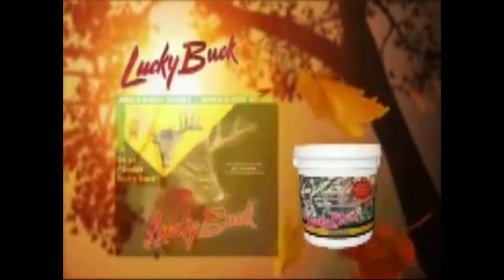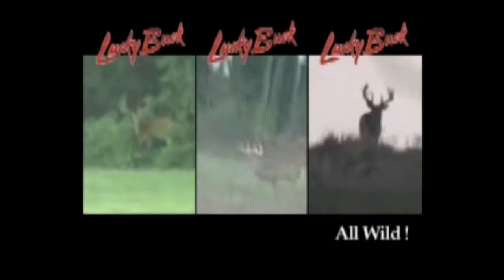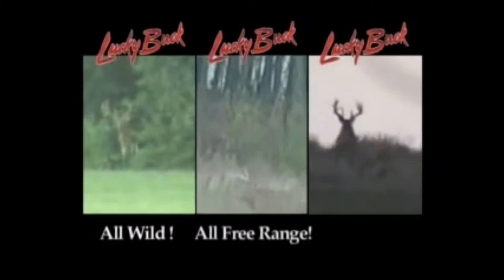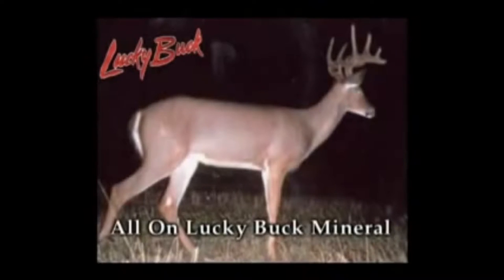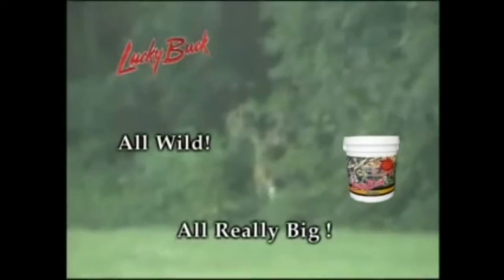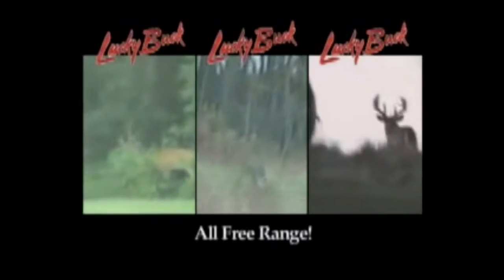The Lucky Buck promotional video had shown everything that they were trying to promote, even though it was not done to a professional standard. It had taken me quite a while to figure out what the promotional video was about. I think the country music suited the promotional video because deer are based in rural areas. The promotional video managed to stick to its theme and target audience. Lucky Buck's logo was displayed throughout to the point where it appeared more than once in every single frame. Instead it should have been stretched out so that it wouldn't be taking up so much space.